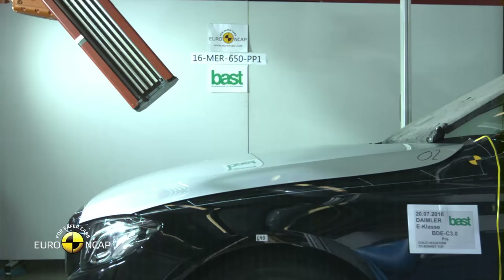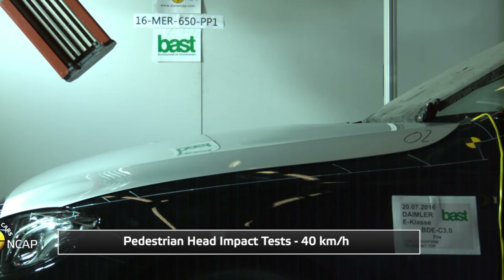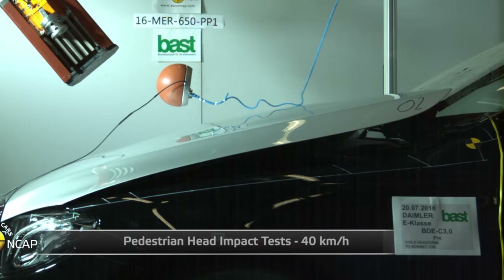Thanks to Euro NCAP, I have a clip here of it in action. As you can see it is very fast, and watching it in slow motion you can see the rear of the bonnet fire up and act like that spring — only on a Mercedes.